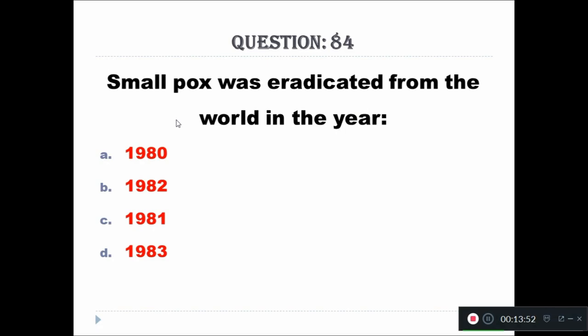Question 84: Smallpox was eradicated from the world in the year — Option A: 1980, Option B: 1982, Option C: 1981, Option D: 1983. The right answer is 1980.